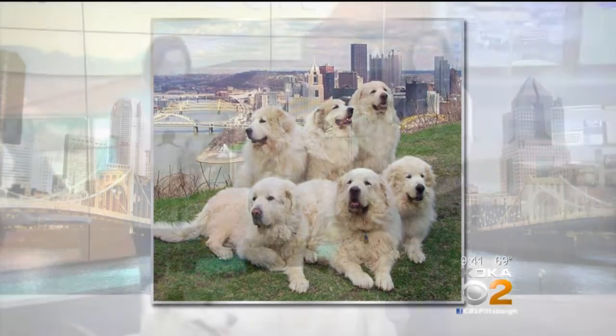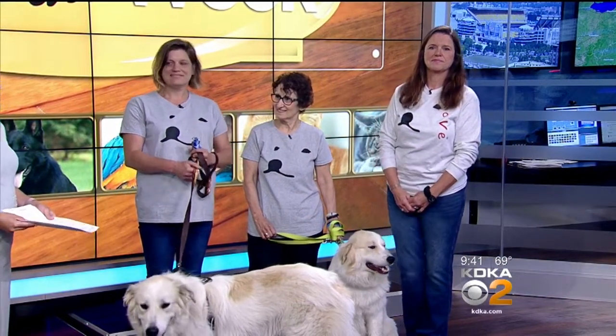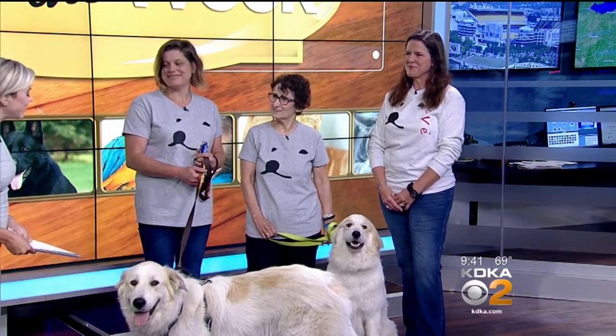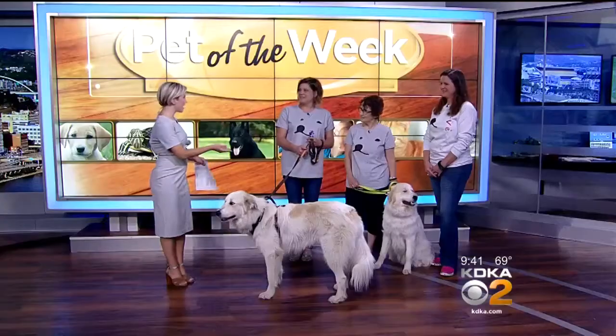Club members Allison Corman, Sandra Johnson, and Paula Rulo brought a recent rescue with them this morning to try and find these two a home. Good morning to all of you and to Zara and Cage.